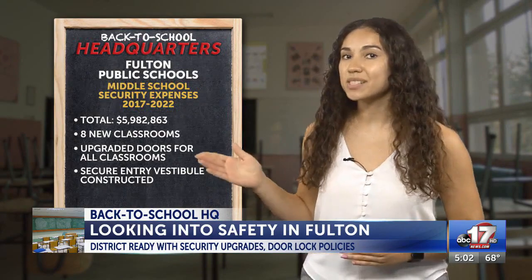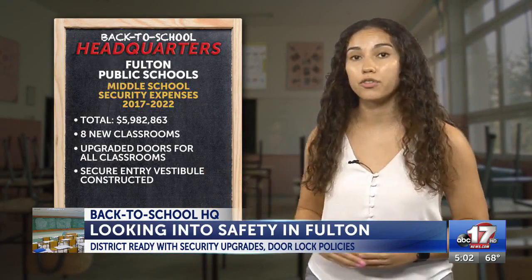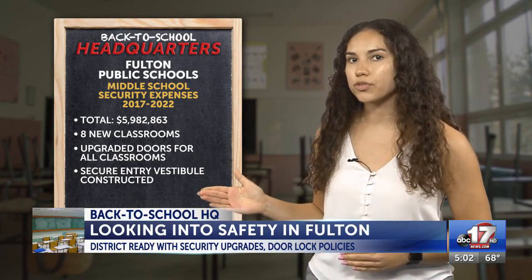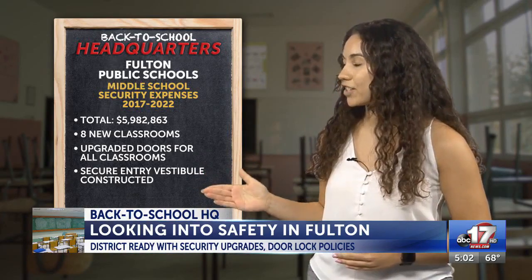The district also spent nearly $6 million on security upgrades for Fulton Middle School. The upgrades include eight new classrooms, upgraded doors for all classrooms, and a secure vestibule entry.